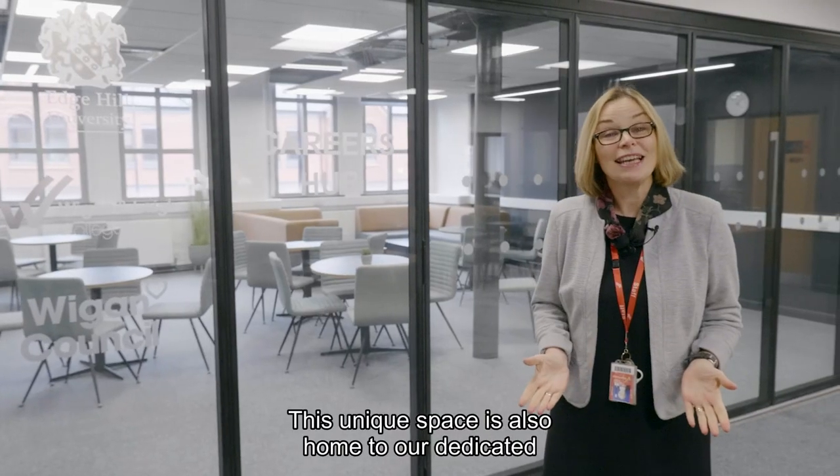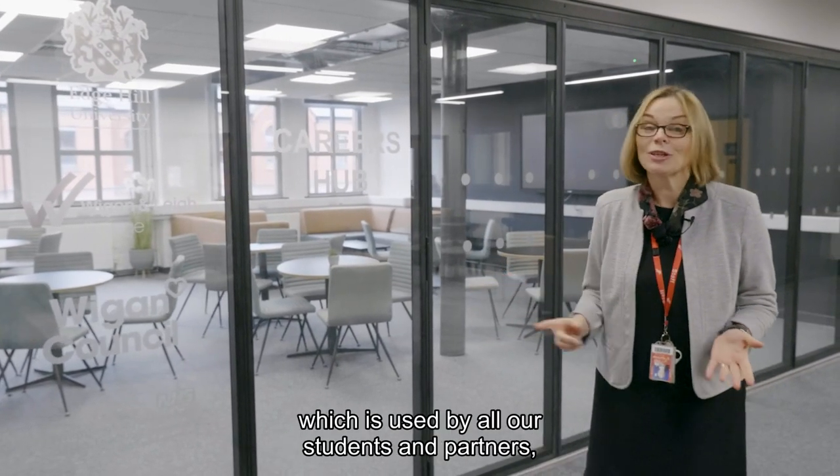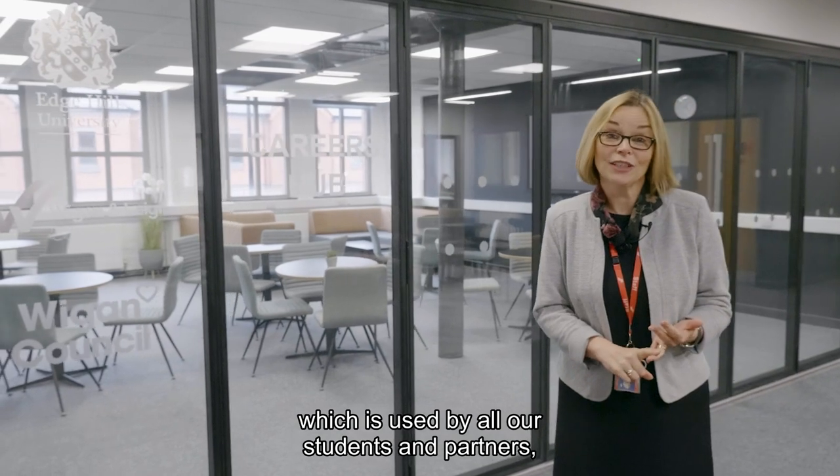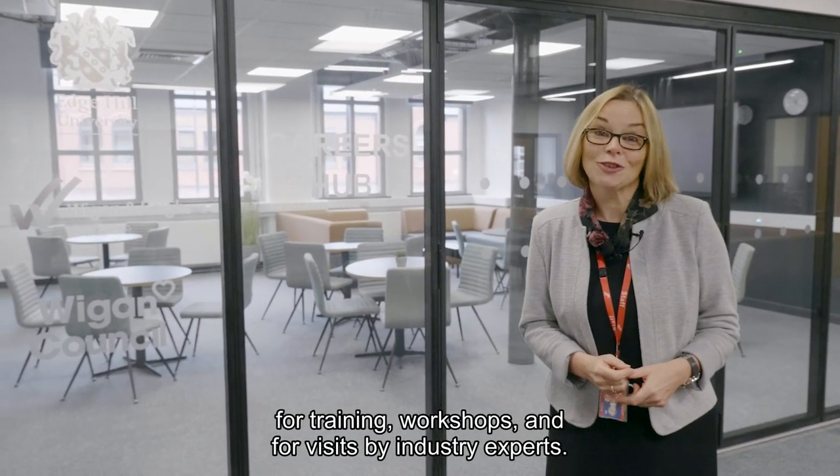This unique space is also home to our dedicated health and social care careers hub, which is used by all our students and partners for training, workshops, and for visits by industry experts.